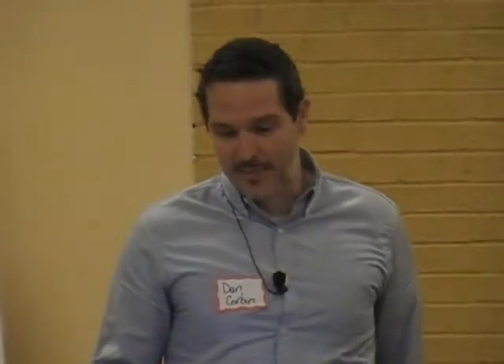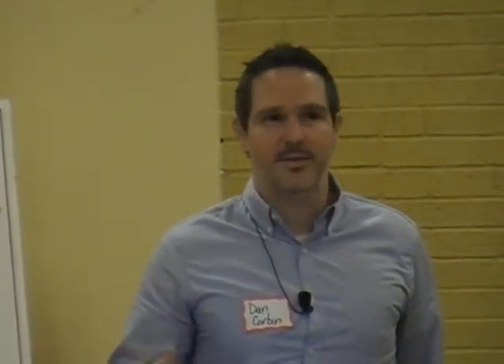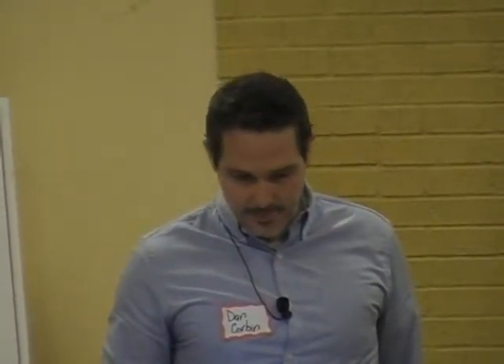Thanks so much, I'm really happy to be here. As Kathy mentioned, I've been a member of the Launchpad Job Club and have benefited greatly from it, so it's exciting to be here and share some of the things I've been doing since I landed my new job at Return Path. The presentation is called Improving Productivity with Kanban and Pomodoro Technique.